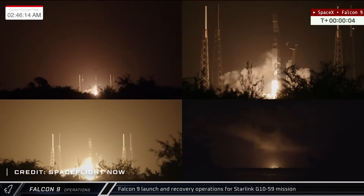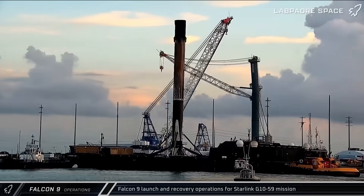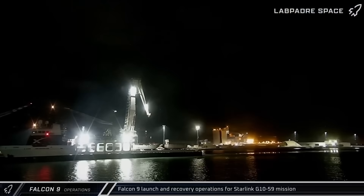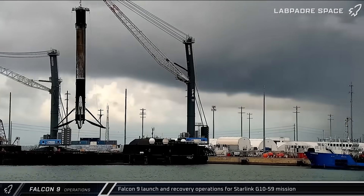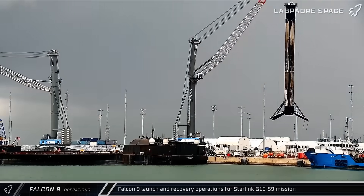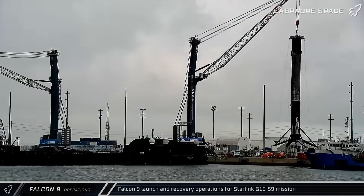Switching over to this week's Falcon 9 activity, early on Tuesday morning, Booster 1090 lifted off on its 8th launch as it sent 28 satellites to orbit from Space Launch Complex 40 for the Starlink Group 10-59 mission. The booster and both fairing halves were successfully recovered and returned to Port Canaveral for refurbishment.